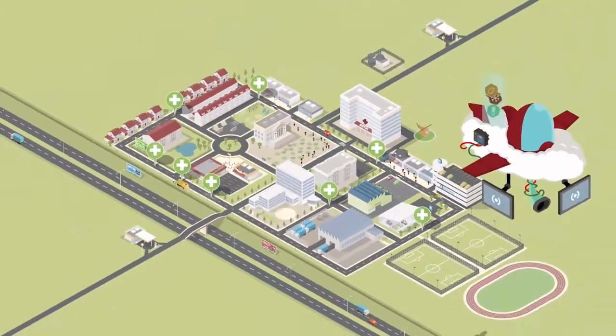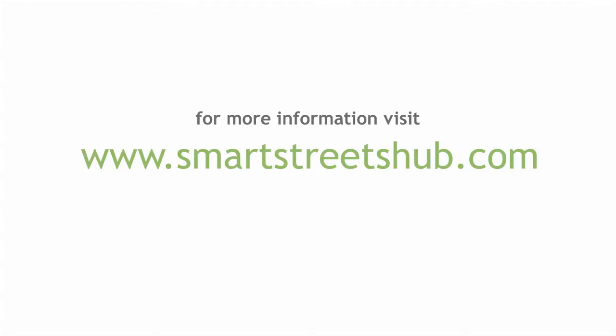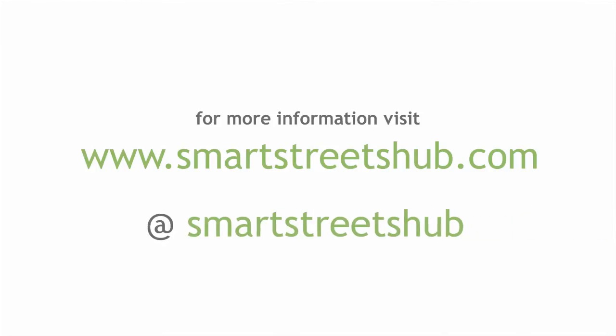Welcome to Smart Streets, an Internet of Things approach to highway maintenance. For more information, visit www.smartstreetshub.com or find us on Twitter at Smart Streets Hub.